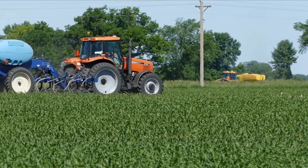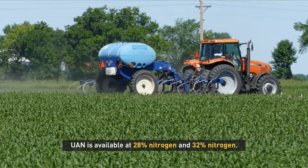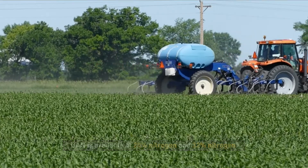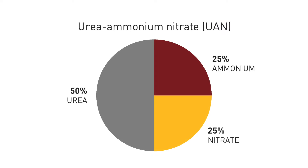Urea ammonium nitrate, or UAN, is available at two levels: 28% nitrogen and 32% nitrogen. UAN contains 50% urea, 25% ammonium, and 25% nitrate. It is often dribbled or sprayed on the soil surface, but it can also be injected below the soil surface.